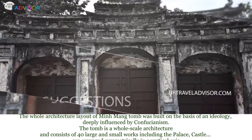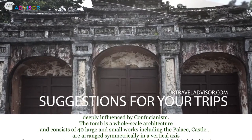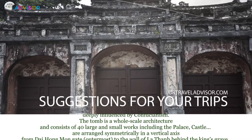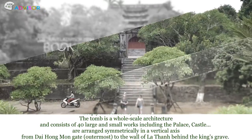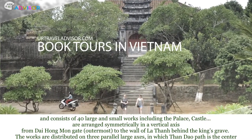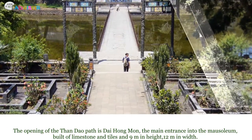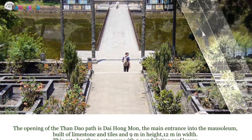The tomb consists of very large and small works, including palace structures, arranged symmetrically on a vertical axis from Đại Hồng Môn Gate — the outermost entrance — to the wall of La Thanh behind the king's grave. The works are distributed on three parallel large axes, with Thần Đạo Path at the center, and the main entrance is Đại Hồng Môn Gate.